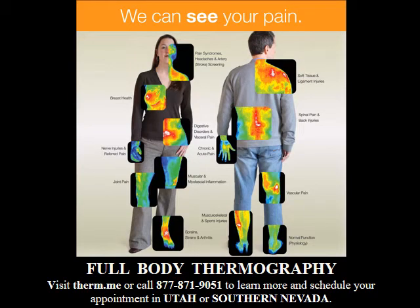Is there a full body scan in Utah and Southern Nevada that is safe, FDA approved, and economical? Yes, and thousands of people are already taking advantage of digital infrared thermal imaging or thermography, which requires no physical contact, no liquids to drink, and is 100% safe with no radiation and is FDA approved.